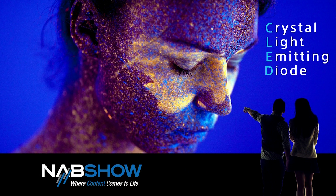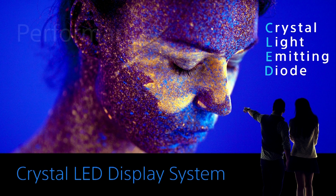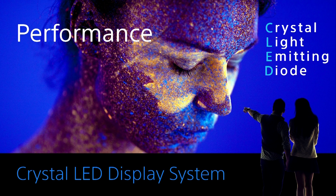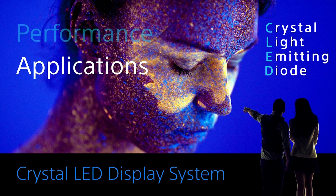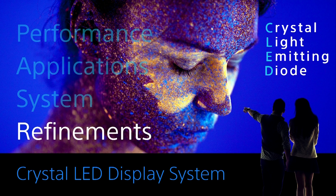Crystal LED made its NAB debut last year where it amazed the crowd. After winning awards at Infocom and ISE, the system is now installed in the offices of some of the world's most famous corporations. Today I'm going to walk you through the performance of Sony's Crystal LED, including aspects that might not be obvious at first glance, the applications for Crystal LED, and how Sony has built a comprehensive system around this incredible device. Along the way, I'll be revealing the latest refinements and new possibilities.